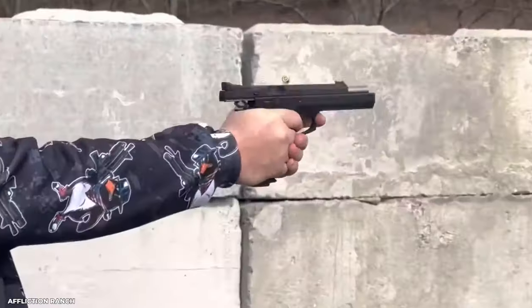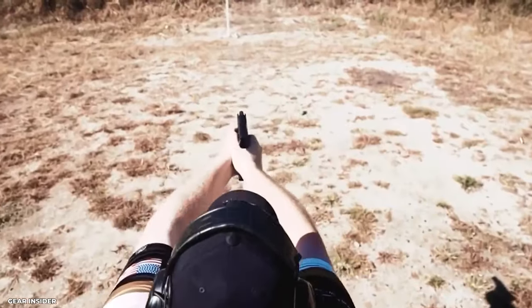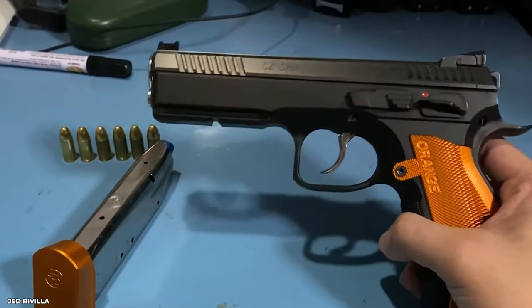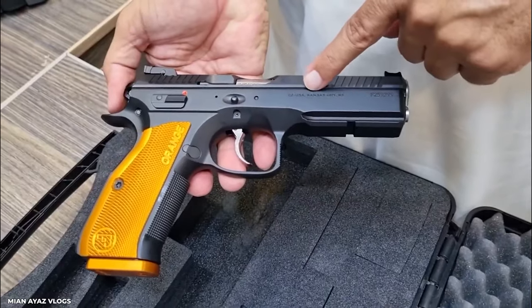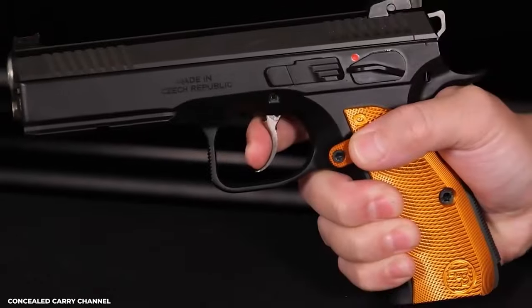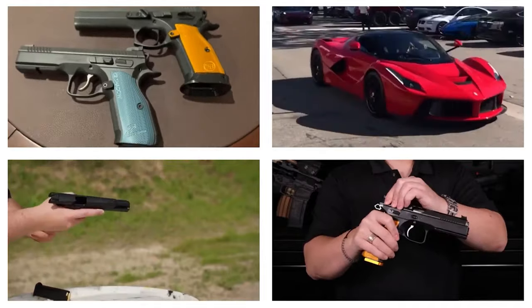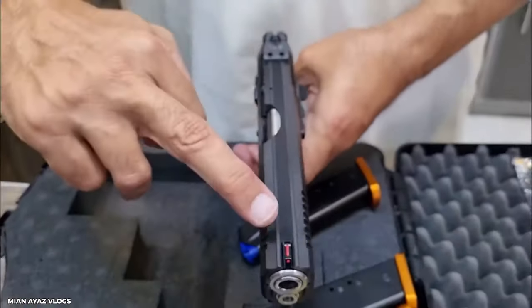The CZ Shadow 2 Orange doesn't just sparkle — it blazes in terms of performance. You aim, shoot, and hit your target. It is so precise that you'll swear it has a built-in GPS for your bullets. The capacity is greater than any ordinary handgun — it's like keeping extra bullets in your back pocket. The CZ Shadow 2 Orange is a game changer. It's like driving a Ferrari when everyone else is driving Hondas. So what are you holding out for? Get your hands on this gem.